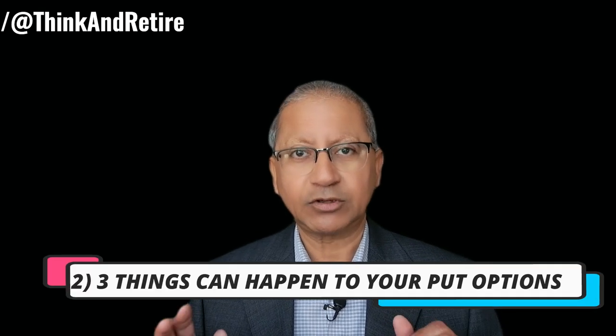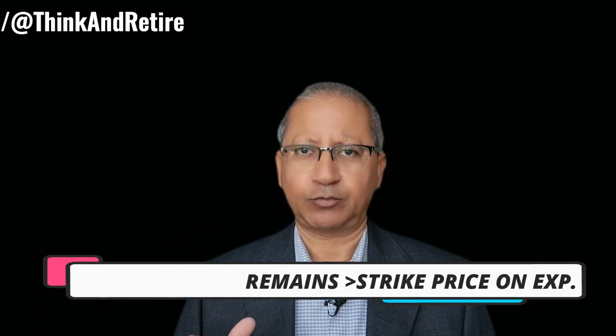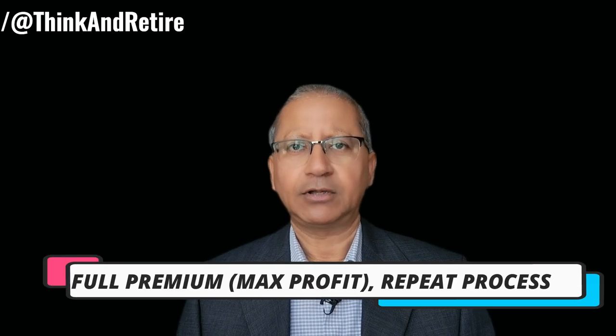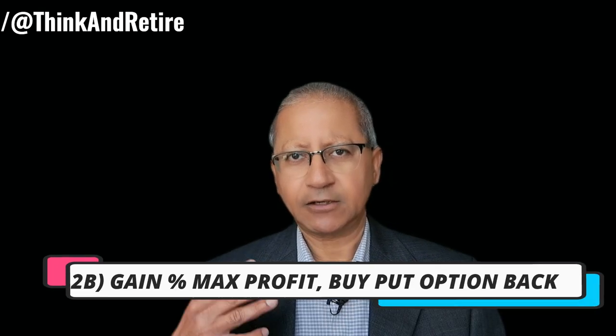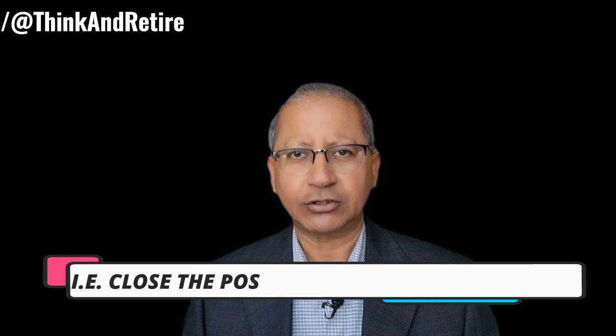Now three things can happen with the put option. Number one, if the stock price remains above that strike price the option will expire worthless on the expiration day and you keep the whole premium and you repeat the whole process. The second option is you gain a certain percentage of the premium, which is the maximum profit, then you buy that option back and you close the trade, then you go back and repeat the whole process.